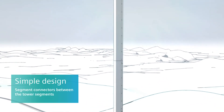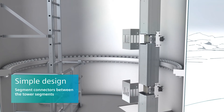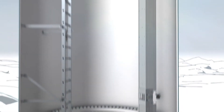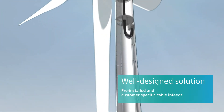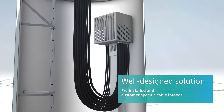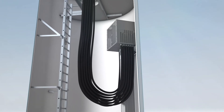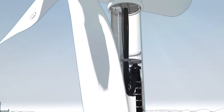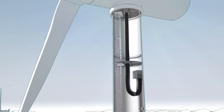This is done quite comfortably from the platform via segment connectors, which compensate the manufacturing tolerances at the segment transitions. The pre-assembled cable infeed is used for the connection of the loop cable coming from the nacelle to the bus bar. It can be customized to the individual requirements of the corresponding wind turbine. Particularly in the upper area of the tower, a great deal of space is saved with the bus bar solution of the LDM system in comparison with the cable-based version.